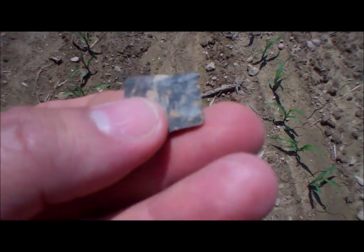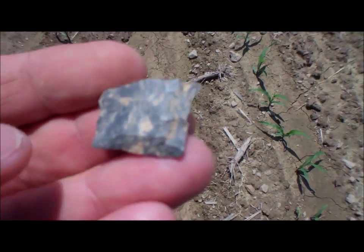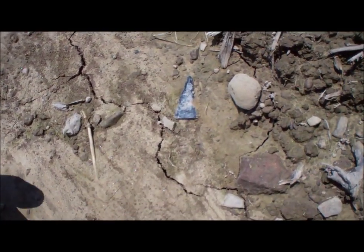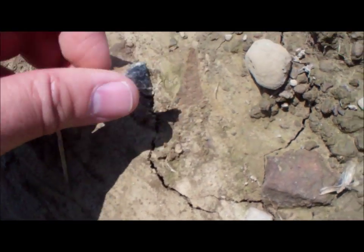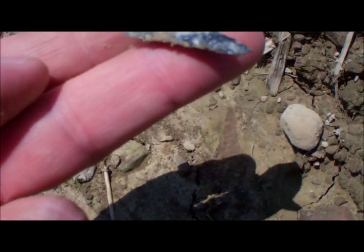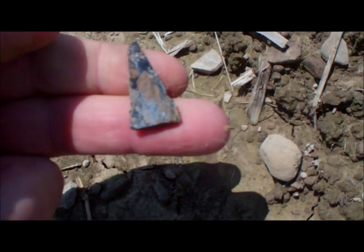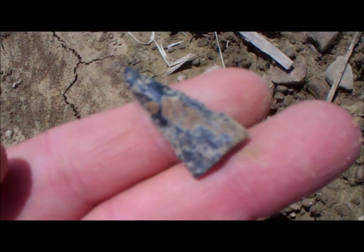Nice square base, whatever it was, a little bit of a shoulder on each side. I was hoping this was a triangle point but I don't think it is — I think it's just the tip of something that would have been really nice. Almost like a drill, very thin.